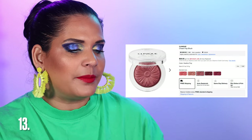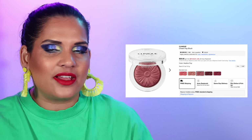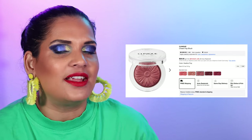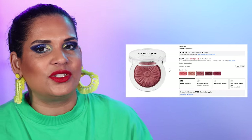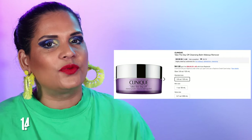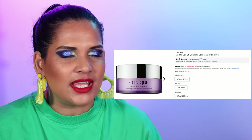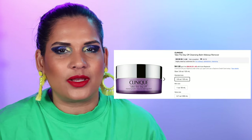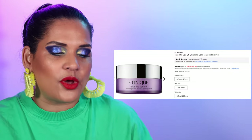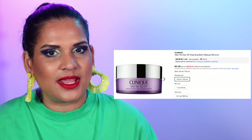Now it's time to talk about Clinique. One of their most well-known products is their Cheek Pop Blushes at $29 — they're super cute with tons of different shades, though not as hyped as they used to be. They're also well known for their Take The Day Off Balm at $53. It's kind of pricey — I've tried it during the Ulta 21 Days of Beauty for a lot less, sometimes half off — but it is a good cleansing balm in my opinion.